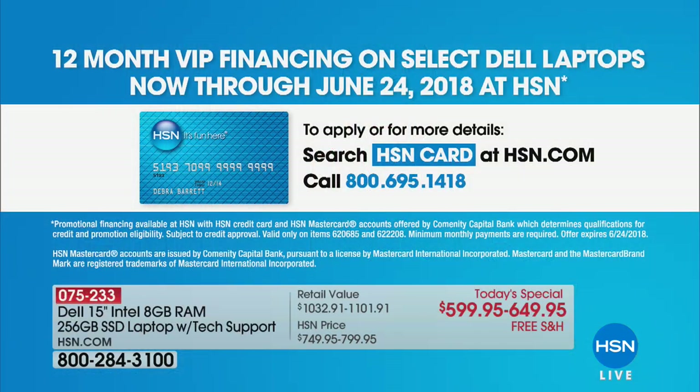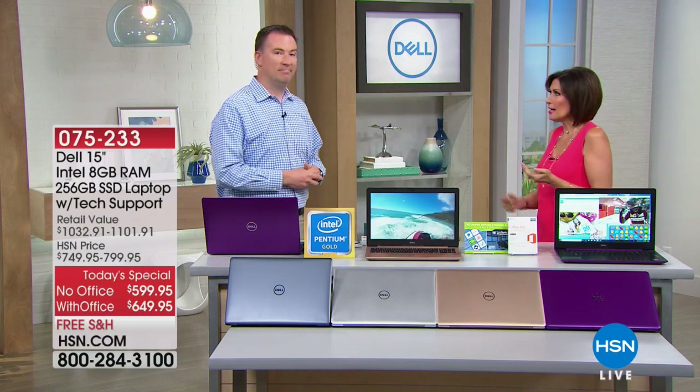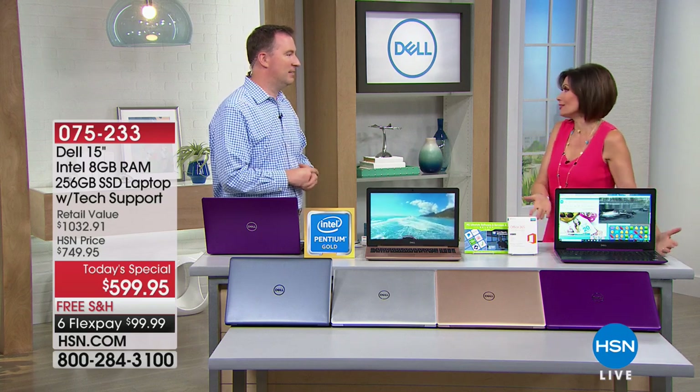The 12-month VIP financing is $50 a month without Office. With Office on your HSN VIP card, it's $54 a month. More than anything in our lives, everybody's doing banking, communication, creation, planning vacations, schoolwork — all our social media — it's all here, and it's so important to keep it protected.